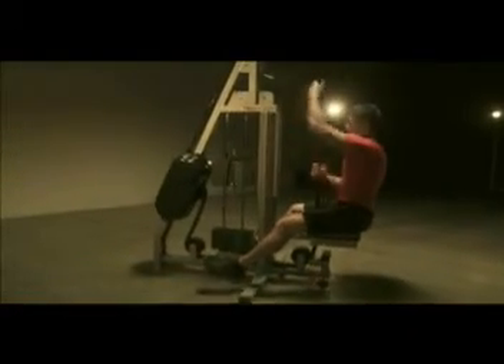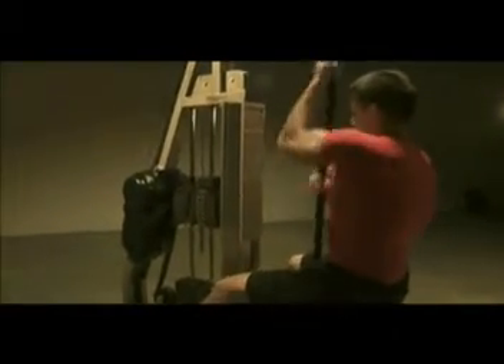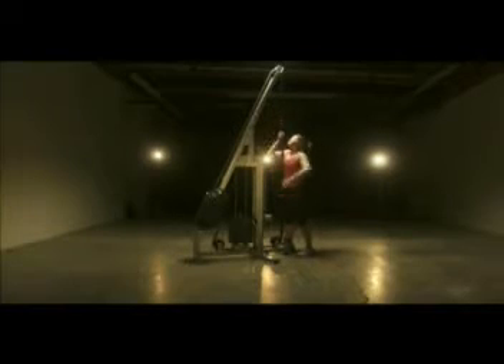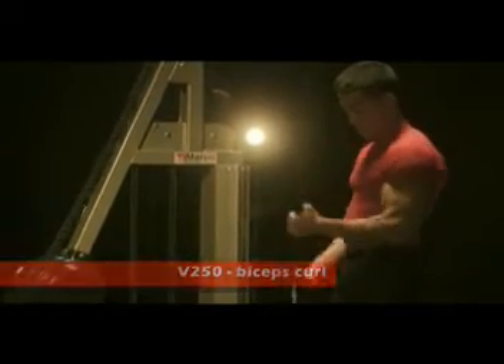Rope climbing, an exercise unparalleled in its ability to build strength and increase endurance, but accessible only to the most physically fit. Now, Marpo Kinetics rope climbers open this highly effective exercise to virtually everyone and do so in a safe and comfortable way.